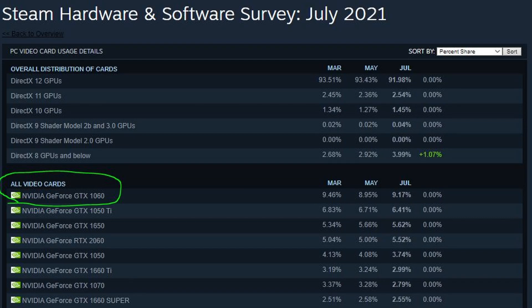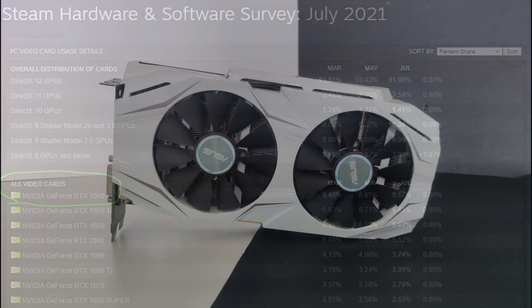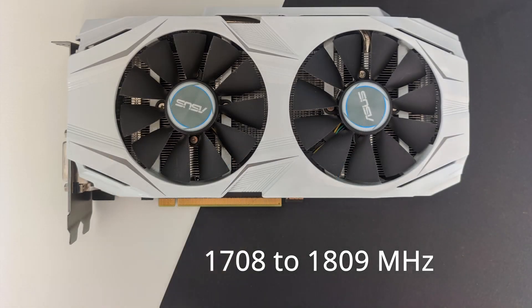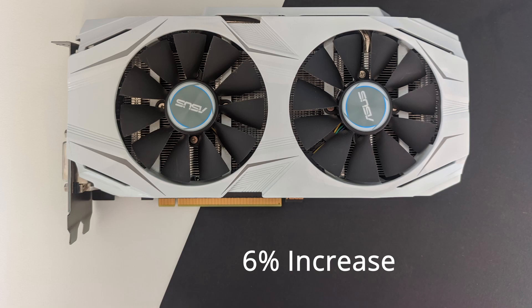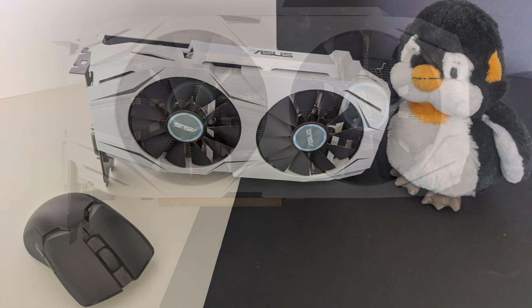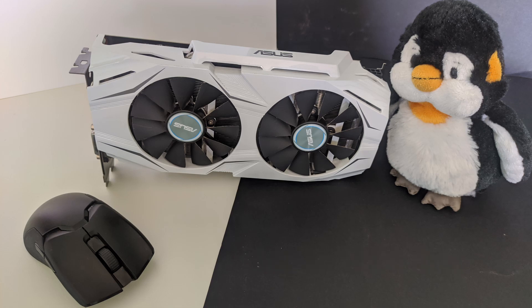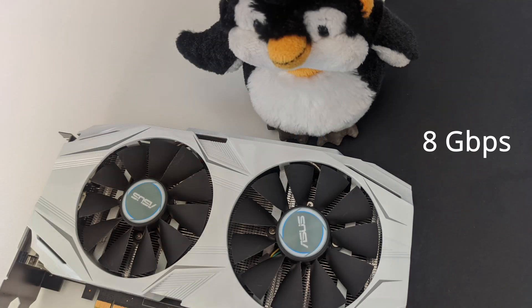According to the Steam survey, the GTX 1060 is still the most popular graphics card to this day in 2021. The ASUS DUAL GTX 1060 3GB OC compared to the reference 1060 3GB has a higher boost clock from 1,708 to 1,809 MHz — a 6% increase. During gaming, the clock speed is actually higher, around 1,860 to 1,819 MHz. The memory speed remains unchanged at 8Gbps.